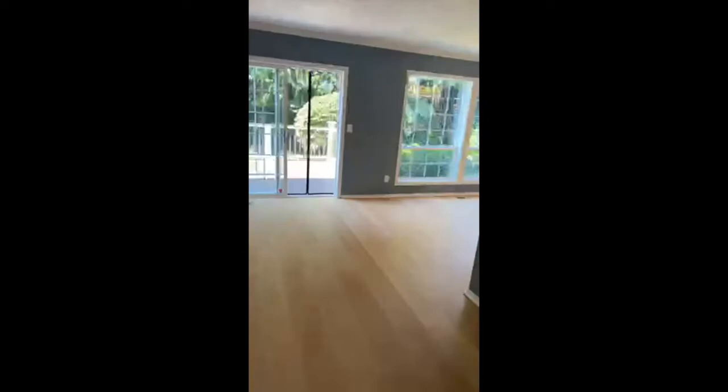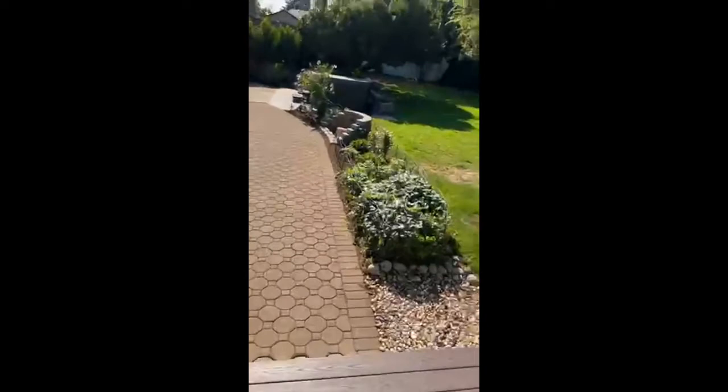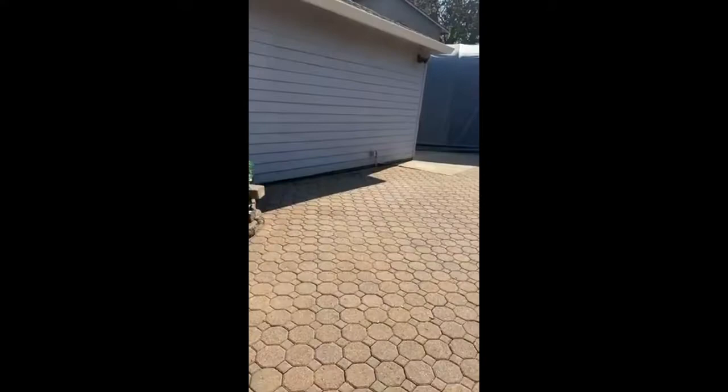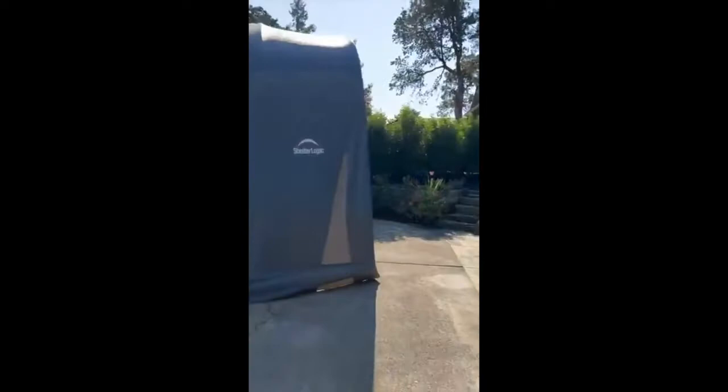I want to take you out to the backyard — this is where it's at, people. Beautiful Trex deck, very large, so well done, for all of your entertaining. You can hear off in the distance a water feature — so you sit out here, drink your coffee, have your backyard barbecues, and listen to the water trickling. There's installed deck lighting and backyard lighting that is just beautiful. It feels like a little tropical oasis.